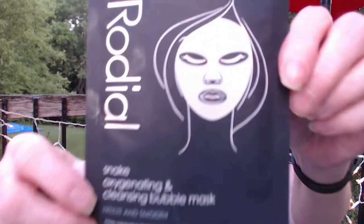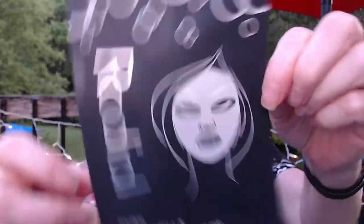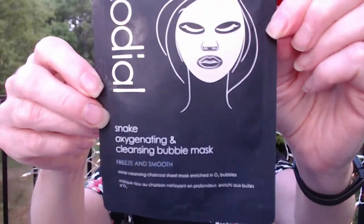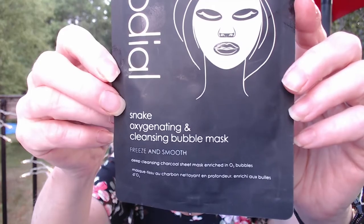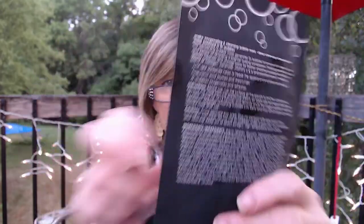This last one was kind of scary sounding — it's a snake mask! It's from Radiol, and it says snake oxygenating and cleansing — it's a bubble mask. I've never tried a bubble mask. It's a charcoal mask enriched with O2 bubbles, so it should be a fun one to try. This had a $9 value and I picked it up for $4 just because I was curious to try a bubble mask.